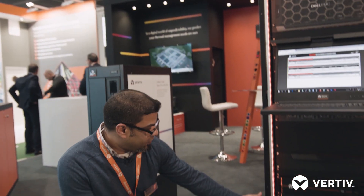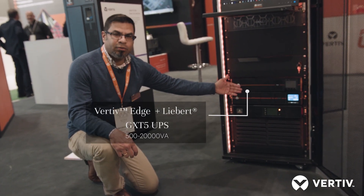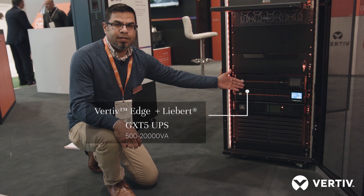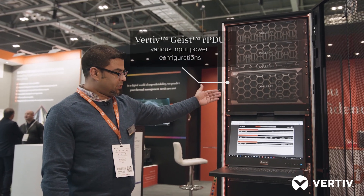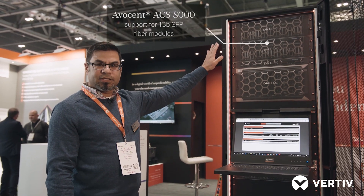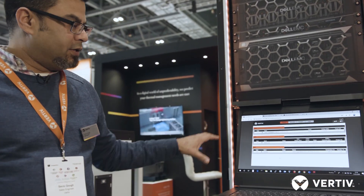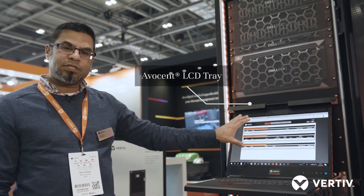The Vertiv Edge Solution is a self-contained rack solution containing everything from in-rack cooling, uninterruptible power supplies for redundancy, outlet controlled rack power distributions including out-of-band management with ACS and serial console connectivity — everything tied together neatly and accessible and monitored through a single interface.